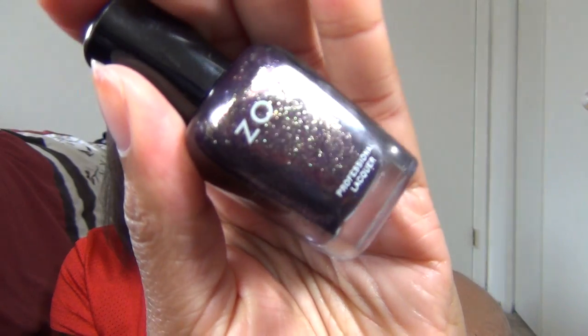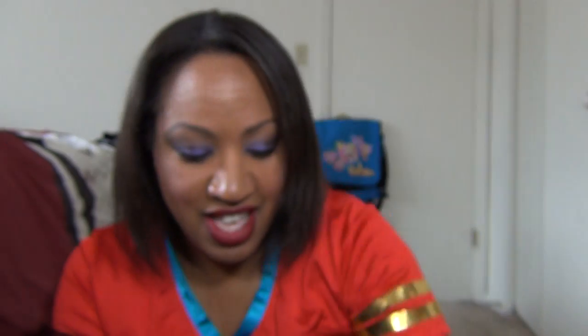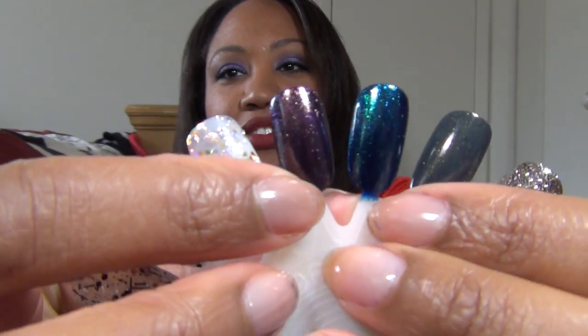First I want to talk about the Zoya Entice and Ignite — their fall collection. This first polish is called Sansa, and it is a purple base with just a ton of gold and multi-colored micro glitters and shimmers. It's absolutely gorgeous. Here is a swatch of Sansa on the nail. I have already worn this one and put it on Instagram — TKDGal76 — so you will see this polish in action.